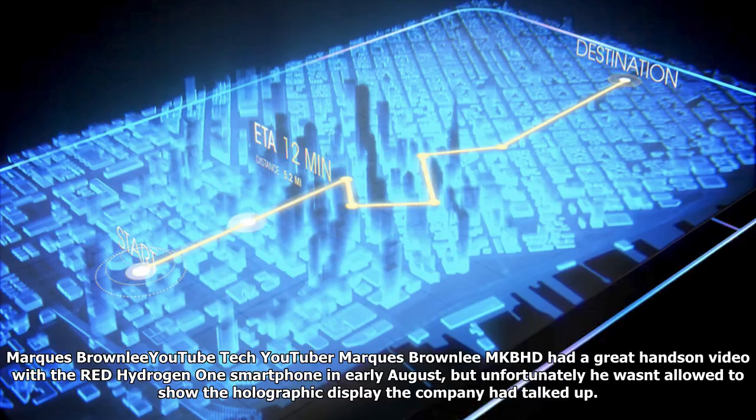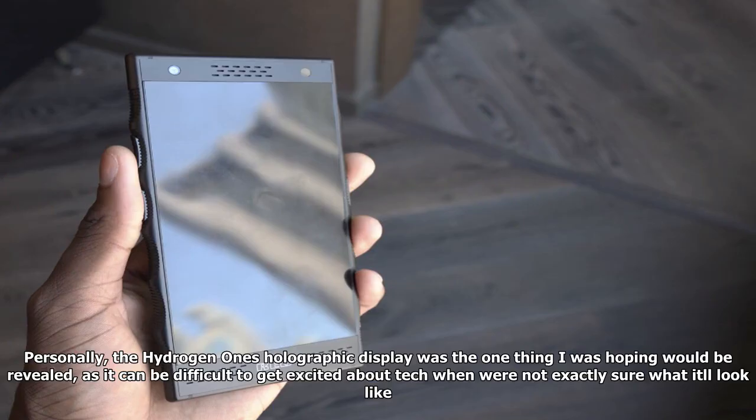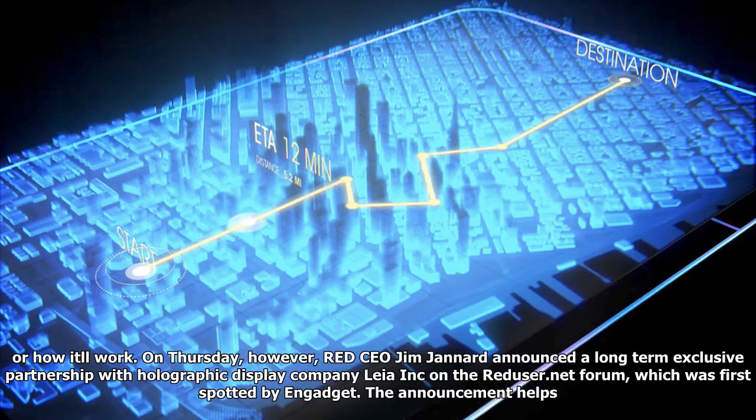YouTube tech creator Mark S. Brownlee, known as MKBHD, had a great hands-on video with the Red Hydrogen One smartphone in early August, but unfortunately he wasn't allowed to show the holographic display the company had talked up. Personally, the Hydrogen One's holographic display was the one thing I was hoping would be revealed, as it can be difficult to get excited about tech when we're not exactly sure what it'll look like or how it'll work.